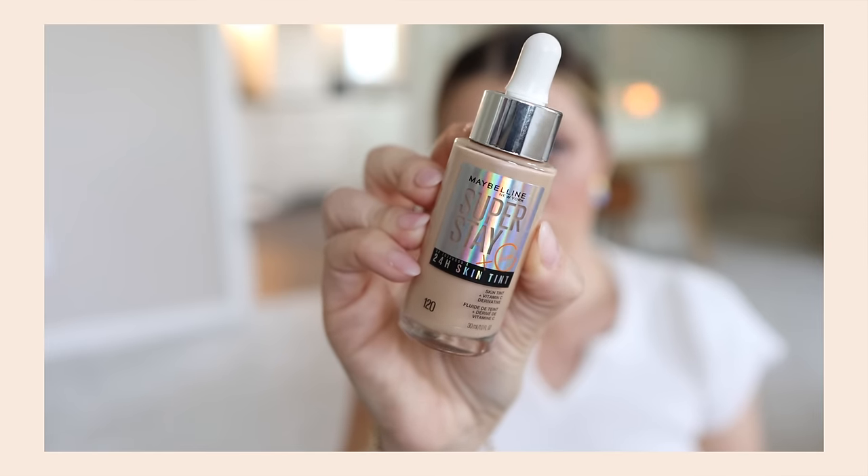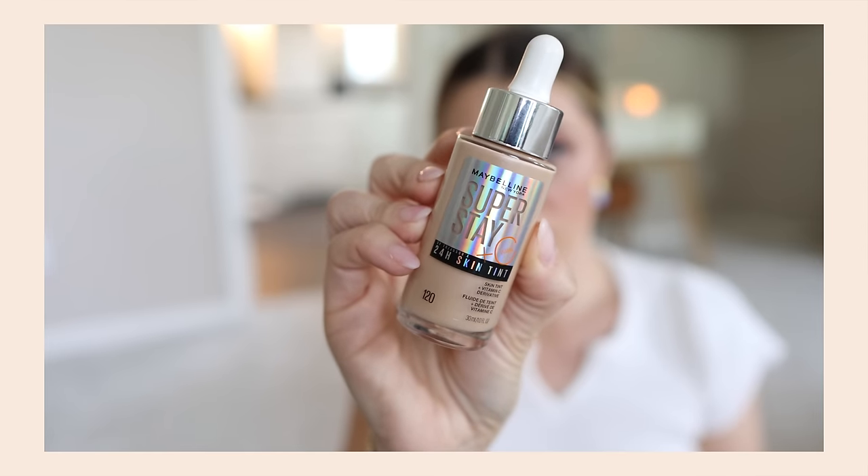This is the thing that when I saw it launched, I ordered right away — the Maybelline Superstay 24-hour skin tint. It's one of those serum-y type products with vitamin C in it. The highest coverage level is medium, so you can build up to that point. You can apply it with your fingers or a sponge — we're going to do a mix of both.